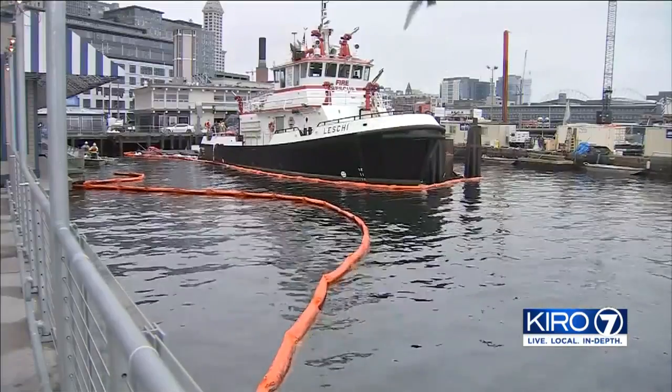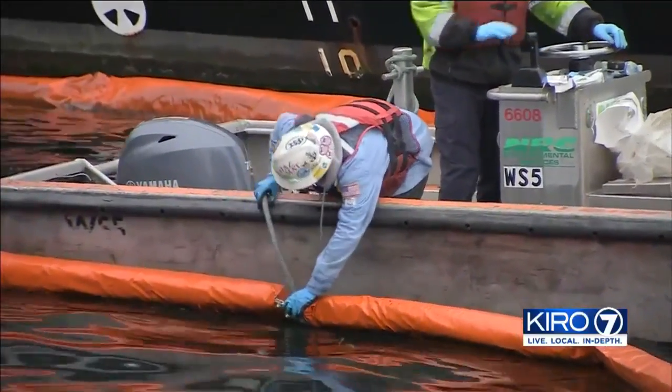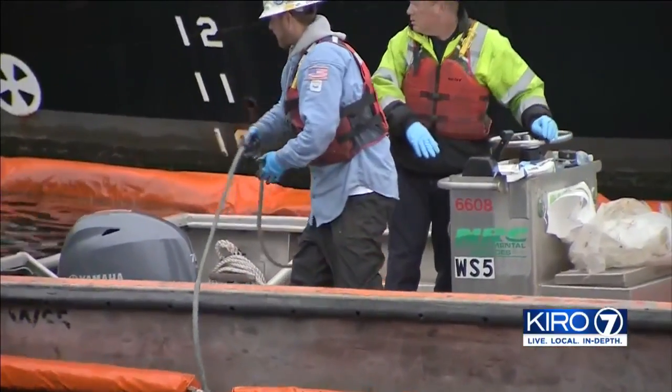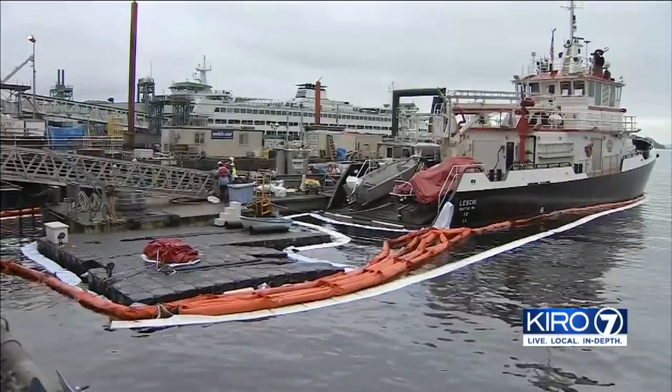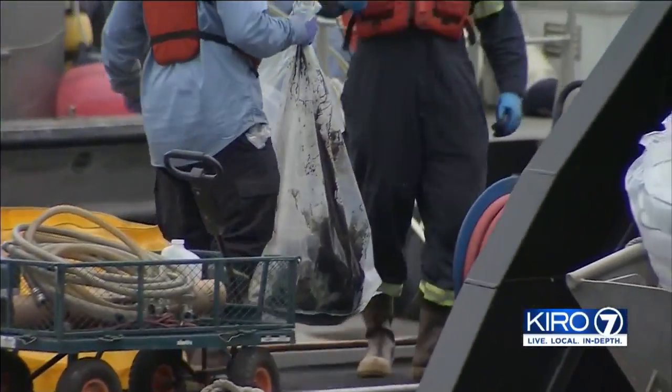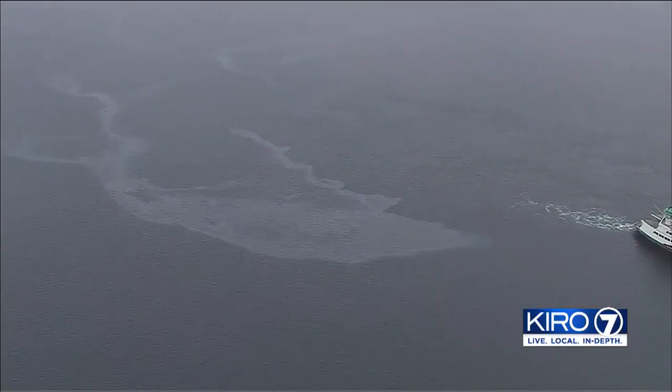The Seattle Fire Department tells us the crew of the fireboat Leschi discovered leaking waste oil around 8 a.m. It's a very small amount. They jumped into action very quickly, notified the appropriate agencies, and immediately put out a containment boom and an absorbent boom. A contractor hired by the fire department is recovering the oil that can be recovered. The wider sheen that's so visible is not recoverable but will dissipate.